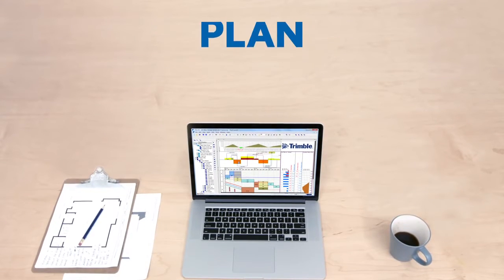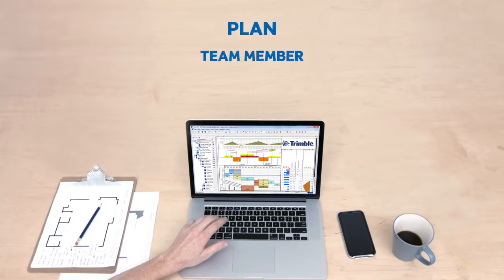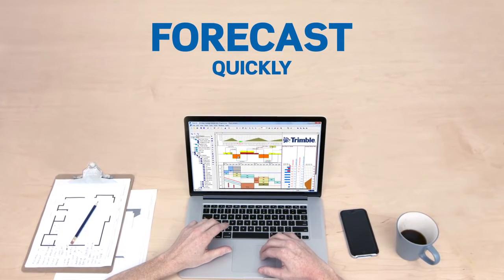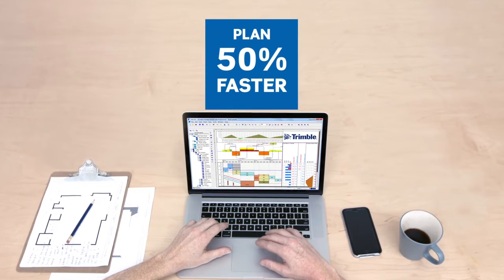Optimize road surfaces, plan operational schedules and create accurate bids. Plan team member tasks, quickly forecast the impact of delays and schedule changes, and analyze material quantities faster and more precisely.